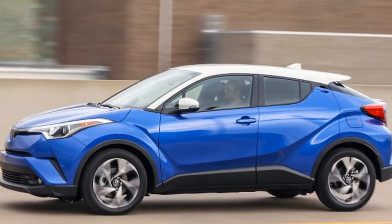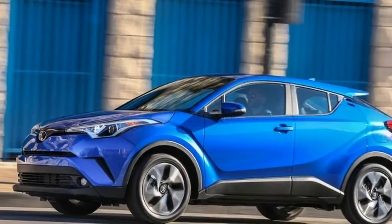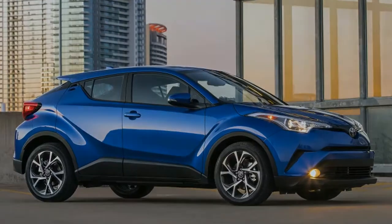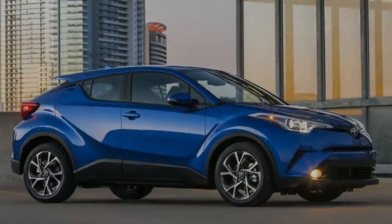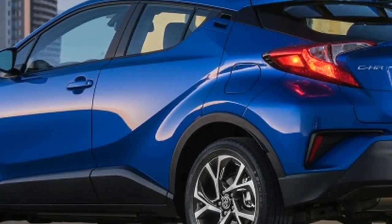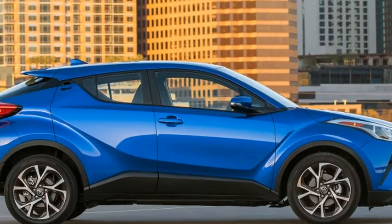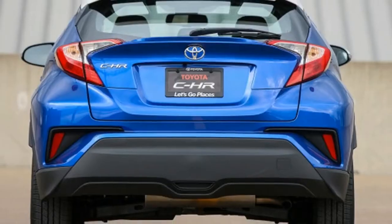It comes in two trims with zero available options and, most notably for a crossover, no all-wheel drive. Not since the introduction of the Nissan Juke nearly seven years ago has a compact placed such an emphasis on styling over customization and usability, but even the Juke can send power to all four wheels. Some will see it as a compromise, others won't care.